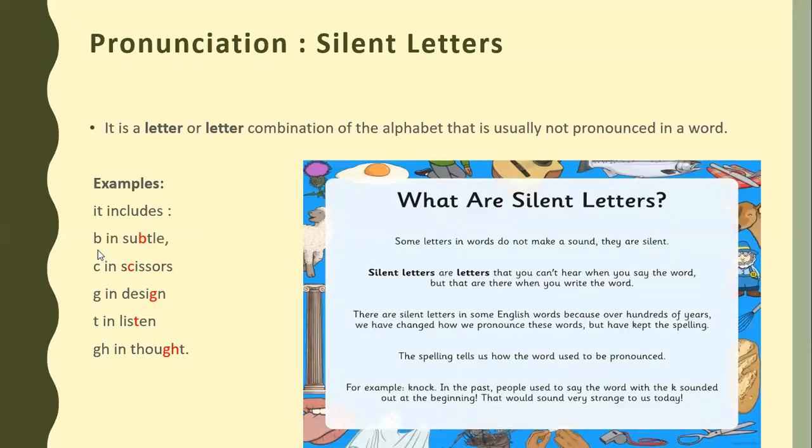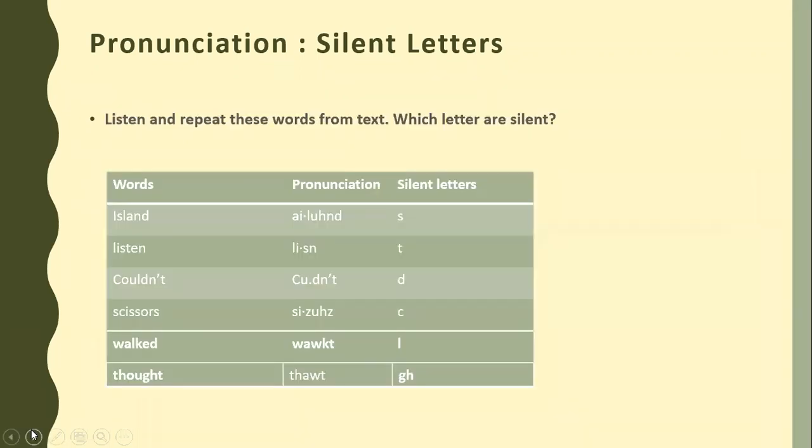There are some examples as you can see on your screen. In 'subtle,' the B is silent. In 'Caesar,' the C is silent — there is no C sound. In 'design,' the G is silent — there is no G sound. In 'listen,' the T is silent — if we pronounce it with T it becomes 'listen,' which is not the correct pronunciation. And in 'thought,' the GH sound is silent. Now as you can look on your books, there are words written with their pronunciation, and you need to mention with your lead pencils what the silent letters are.